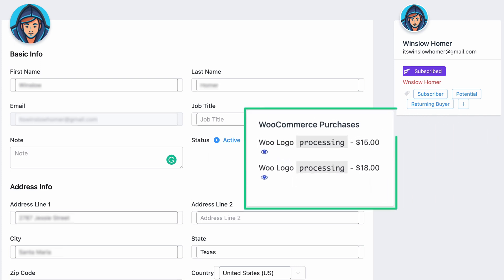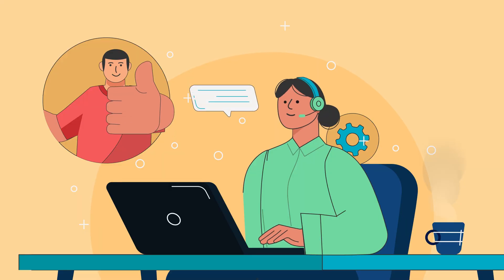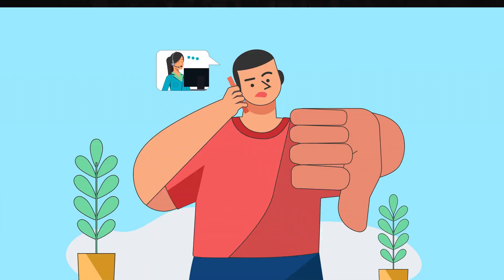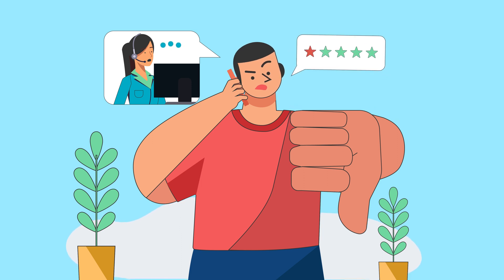Moving on to benefit number two. Having all this information in one place helps your support agents know exactly what product the customer is using, if they've migrated among subscriptions, and even the emails that have caught their interest. This enables support agents to offer a very personalized experience. On the flip side, a sales representative or marketing executive will be able to tell exactly what kinds of issues a customer has faced, helping them tailor their sales pitch accordingly.